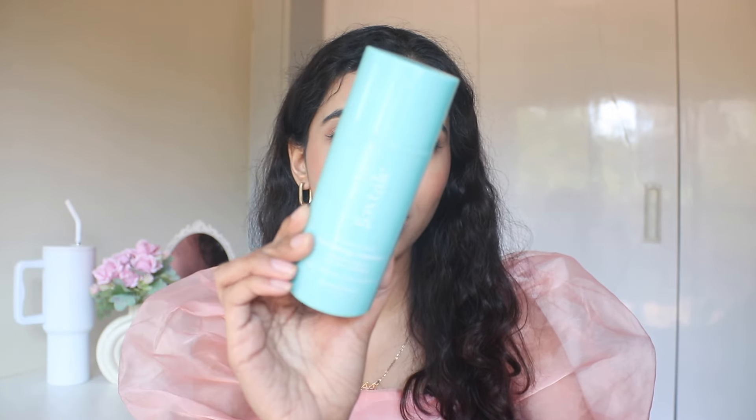Next for cleansers, we have the Foxtail Hydrating Cleanser. I have two backups of this in my cupboard. I use this for double cleansing. Now, for oily skin, you might not like it because it gets a little bit more. So for this, I would recommend you to just remove your makeup with this. This is a great, affordable option. If you want a gentle cleanser for the morning, you can use this.